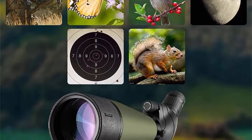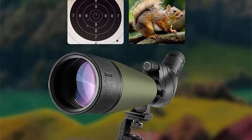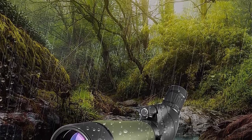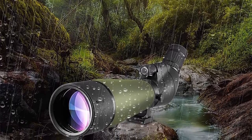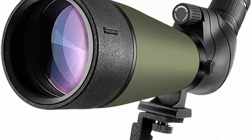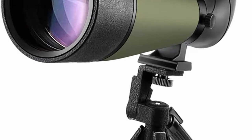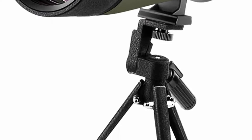Nitrogen-filled waterproof and fog-proof design enables the scope to withstand the toughest environments. Durable framework and rubber armor provide non-slip grip, shockproof grip, and durable external lasting protection. The eyepiece shield can be stretched out to protect the eyepiece. A smartphone digiscoping adapter is included, enabling you to take photos and videos of what you observe and explore the distant world through your phone screen. A tripod provides stable observation from any angle. Includes a tabletop full metal tripod, tripod mount, carry case, eyepiece and lens protection covers, and cleaning cloth.